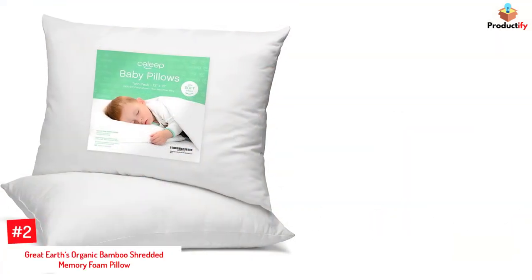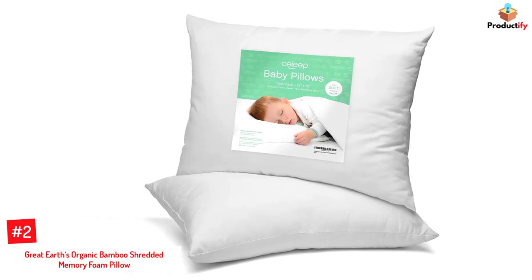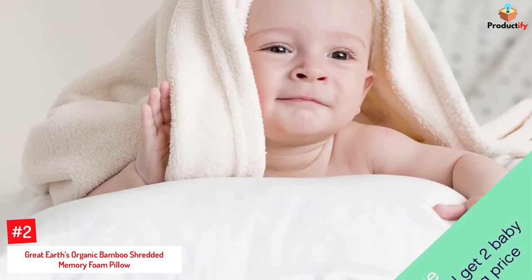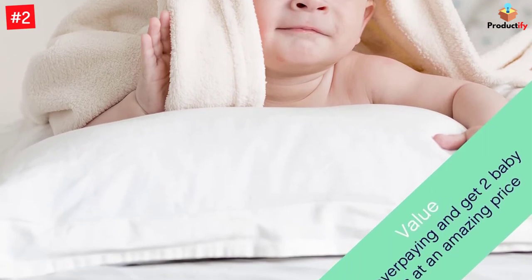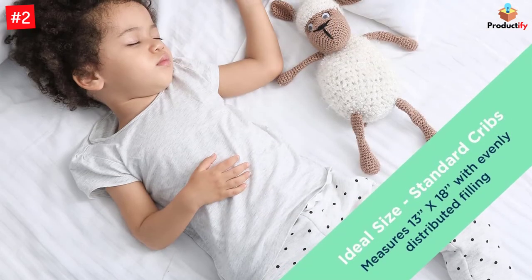Number 2: Great Earth's Organic Bamboo Shredded Memory Foam Pillow. The Organic Memory Foam Pillow contains an outer organic bamboo cover that is easy to remove and machine washable, while being skin-friendly and sustainable. This pillow comes adequately stuffed for side sleepers, and you can remove 40% of the memory foam to transition it to a pillow for stomach sleepers. But regardless of your sleeping position, this pillow offers optimal comfort and support.